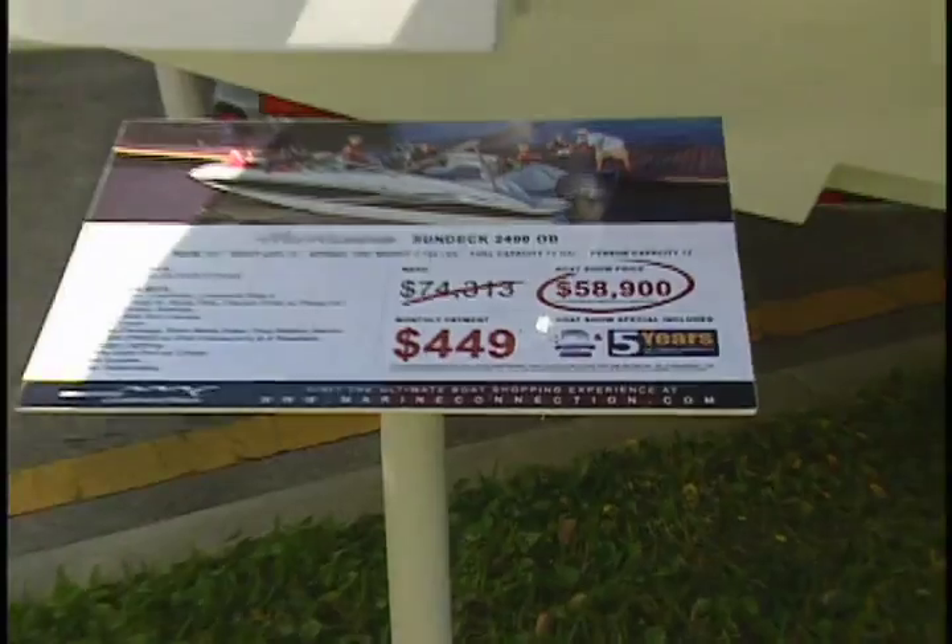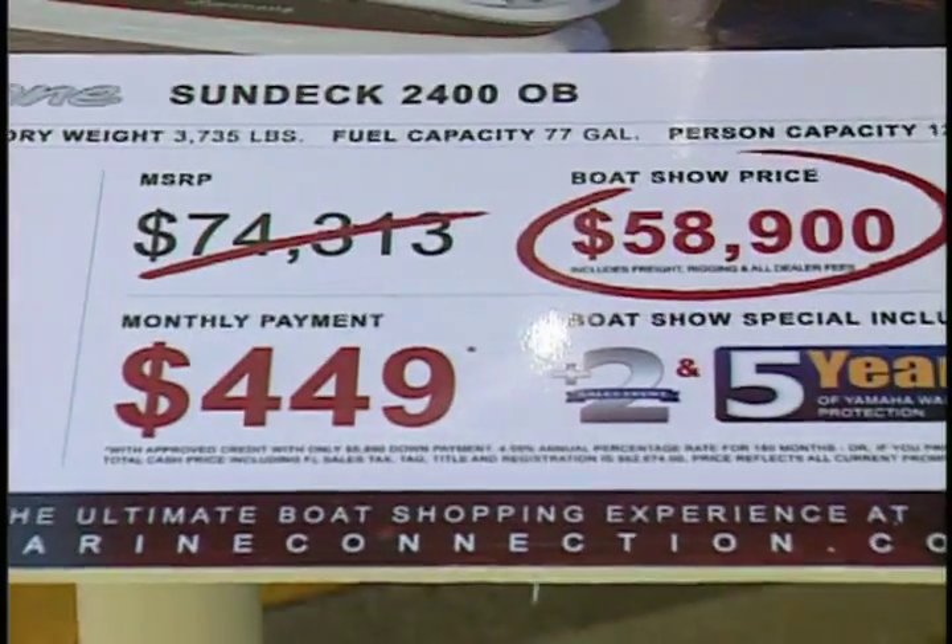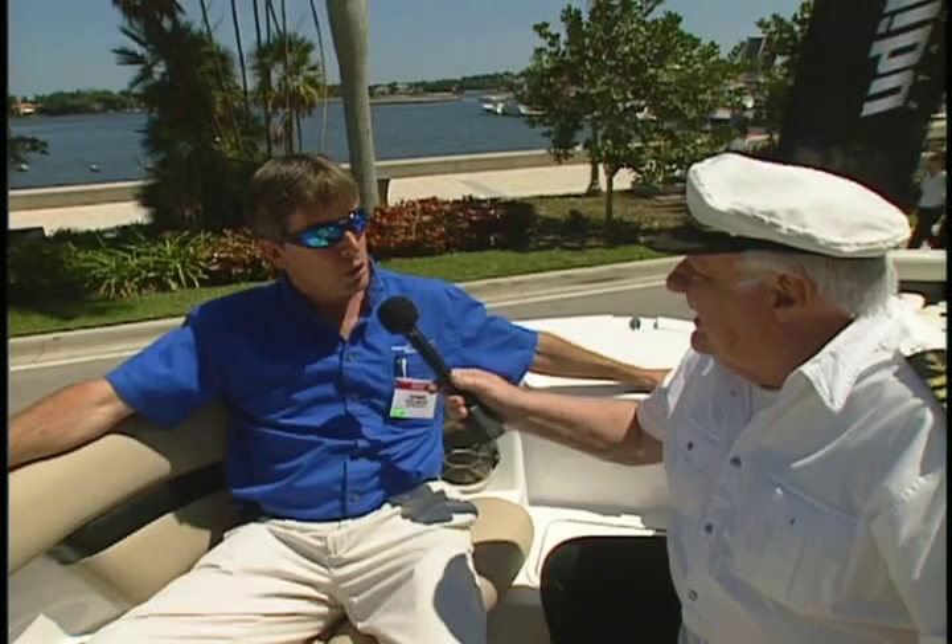Now, will you cut me a little slack? I'll sell you this boat for $58,900 at the boat show here. Now, the people out there aren't at the boat show — if they go online and call you, what do you do? I will keep that same price for a while after the boat show for everybody.